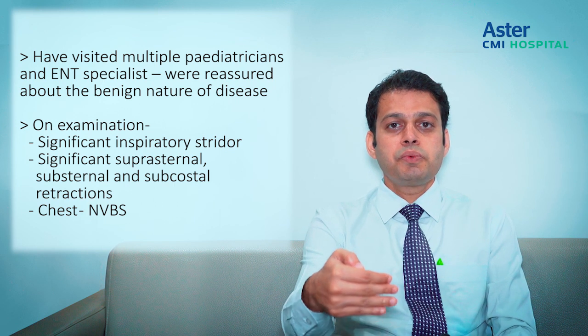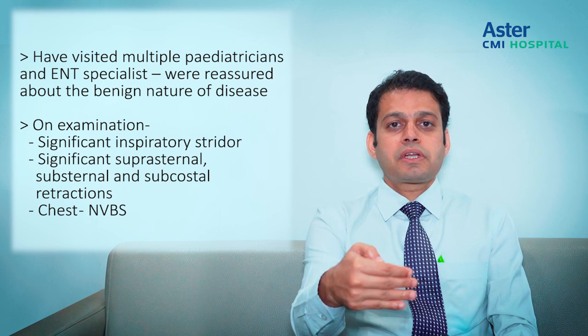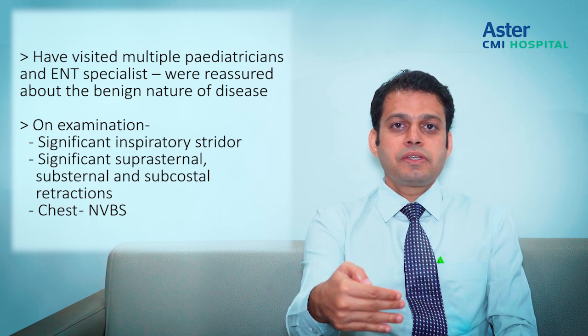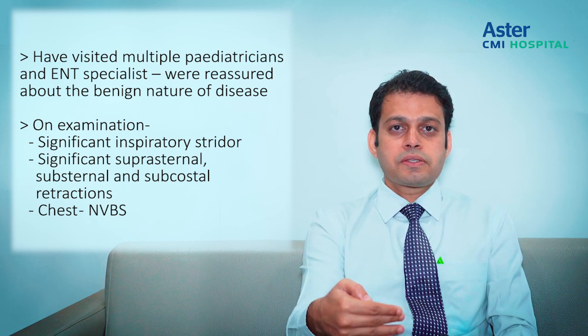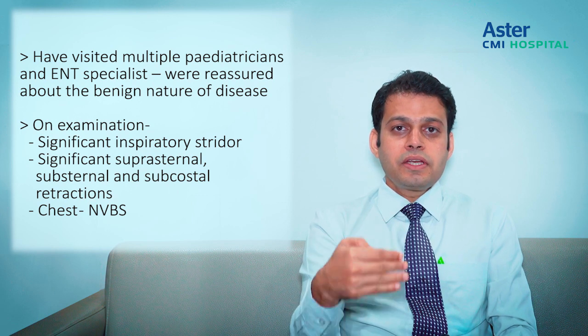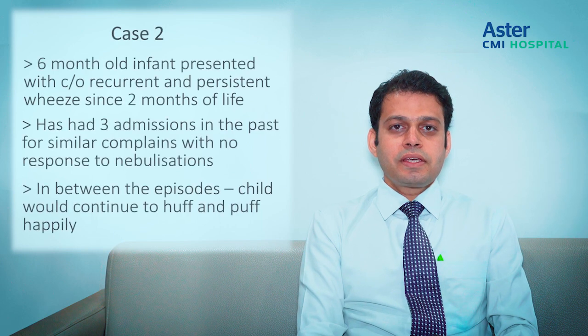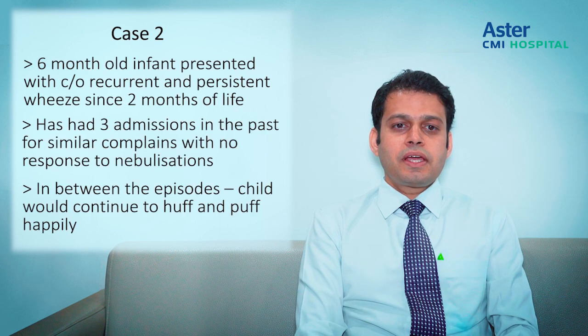This would definitely be something requiring referral to a pediatric pulmonologist for further interventions like a bronchoscopy or lower airway endoscopy, so we can deduce the cause and take it forward. Coming to the second case scenario, this was a six-month-old infant.